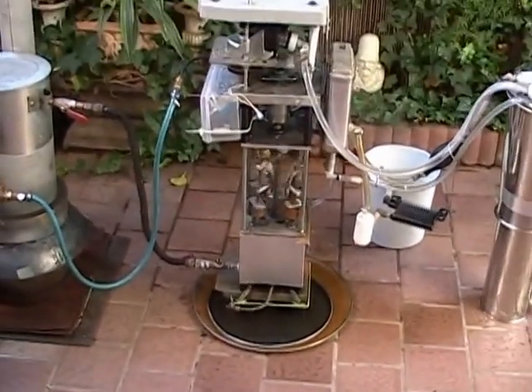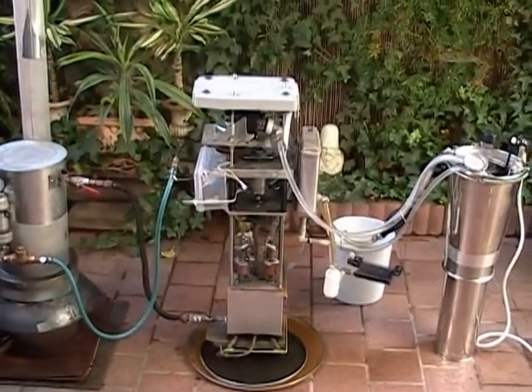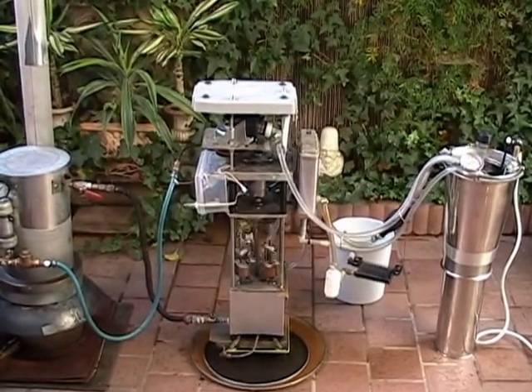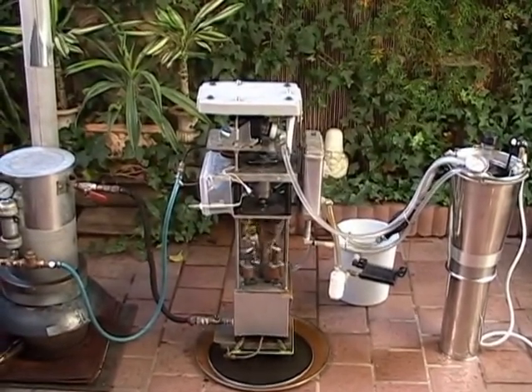This system may be scaled to any size, from very small like this to very large, including engines that are hundreds of horsepower.